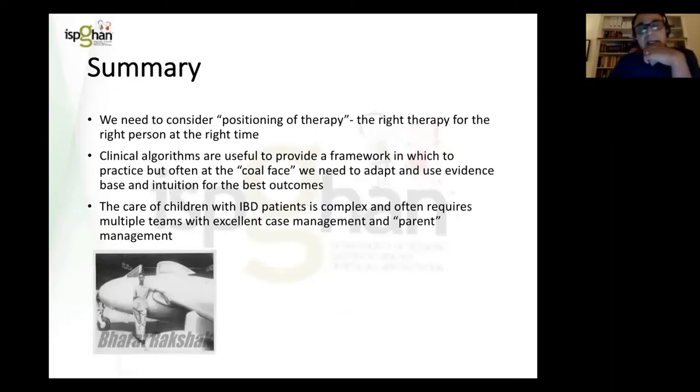In summary, with inflammatory bowel disease in whichever form, we need to consider positioning of therapy — the right therapy at the right time for the right person. Clinical algorithms provide a useful framework, but often in complex cases we need to adapt, using recent evidence and intuition for the best outcomes. The care of children with IBD is complex and requires multiple teams with excellent case management, including parent management. Finally, I'd like to dedicate this talk to my father, who passed away four years ago with pancreatic cancer. He flew in the Indian Air Force and would have been very pleased to hear his son present at your meeting.